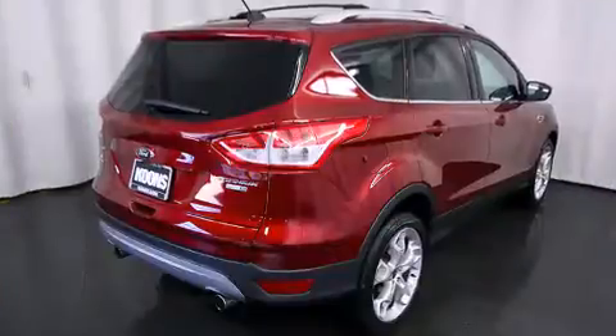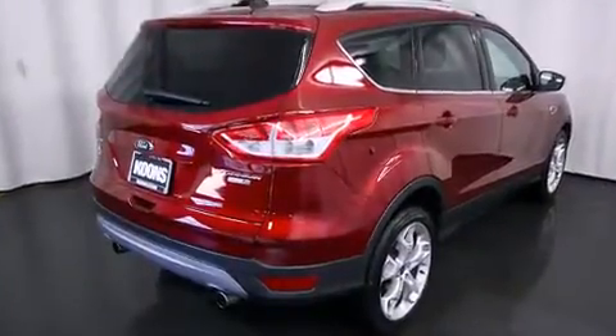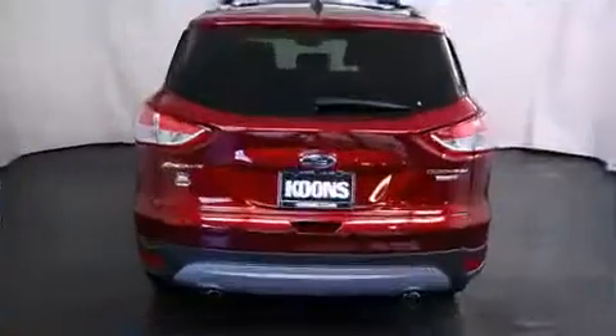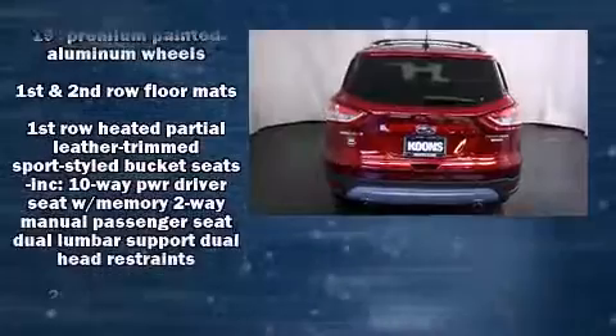Ford prioritized practicality, efficiency, and style by including a rear window wiper, one-touch window functionality, and air conditioning.